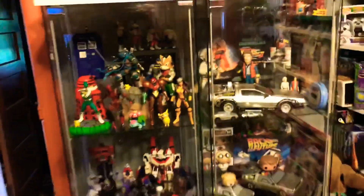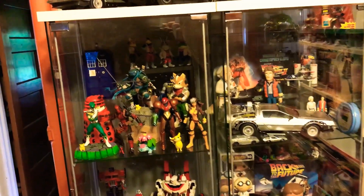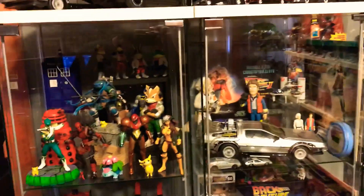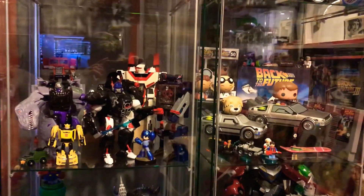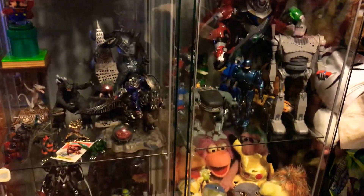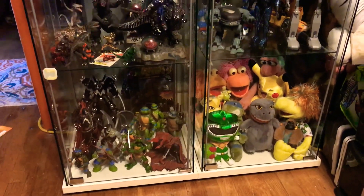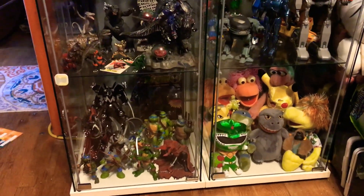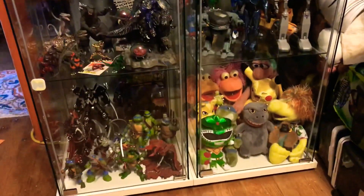My next plan for these is to get the LED strips from Ikea so that everything can actually be seen nicely and enjoyed. This is semi-permanent — or semi-temporary — because I just kind of had to get all the toys off the shelves and in here.